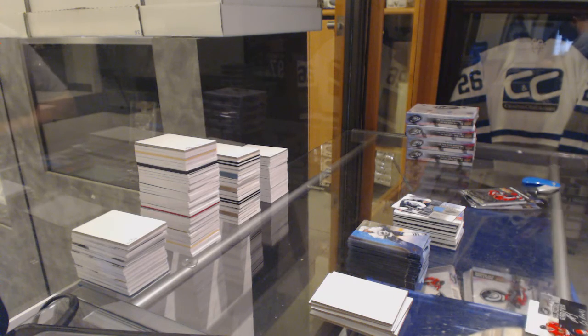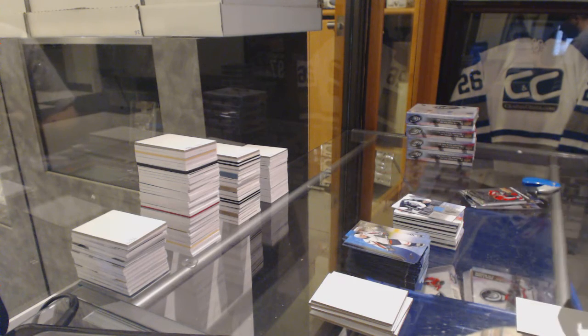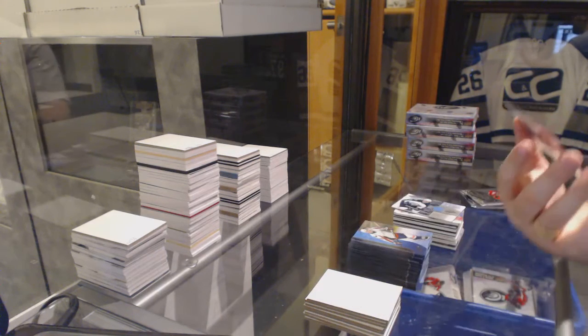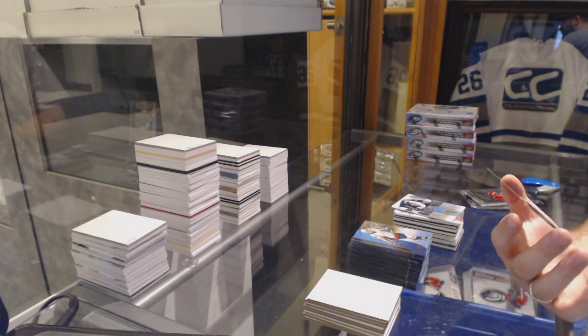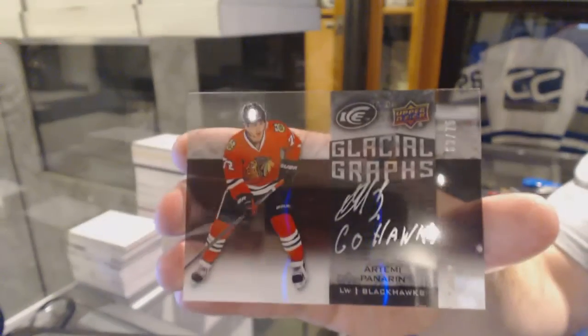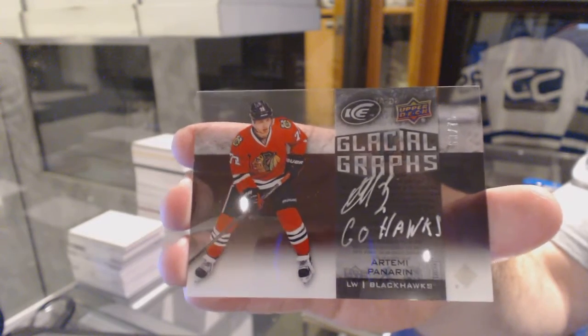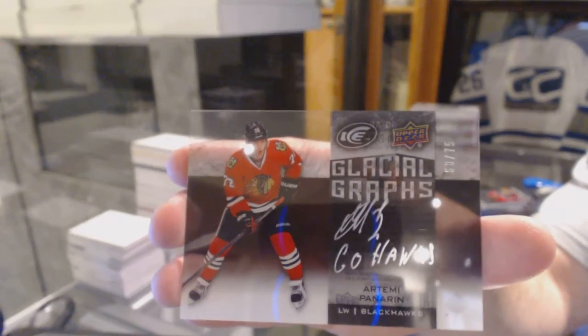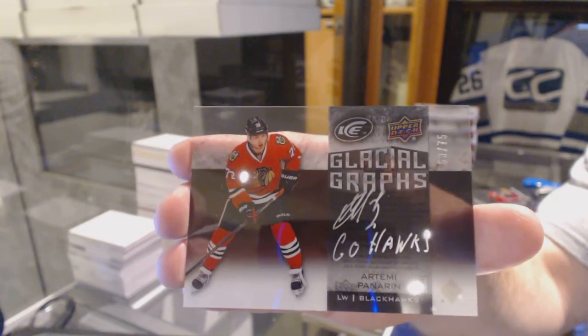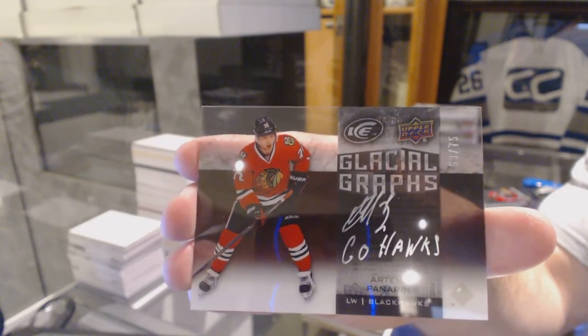This is probably your autograph case hit, and not a bad one at all — numbered 60 of 75. Glacial Graphs Black autograph, Artemi Panarin. Glacial Graphs Black, Artemi Panarin.